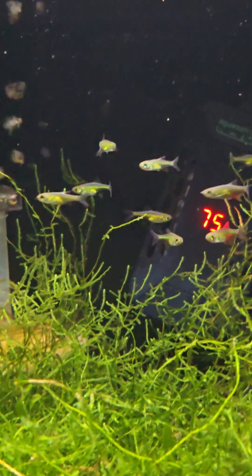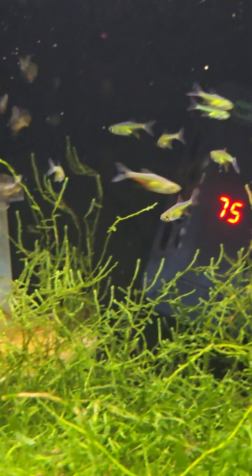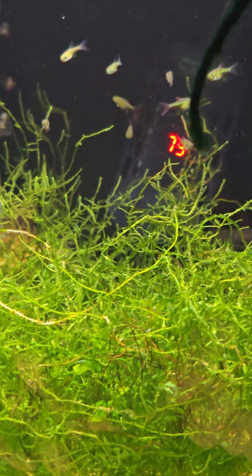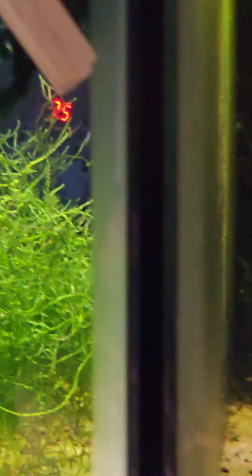Alright, next tank — we have the Cobotai, Green Cobotai Rasbora. I'm about to move them, hopefully they've dropped some eggs in all this Java moss for me. And this last tank — you probably can't see them, but there's some blue Kerry Tetras in there, hopefully dropping some eggs for me.